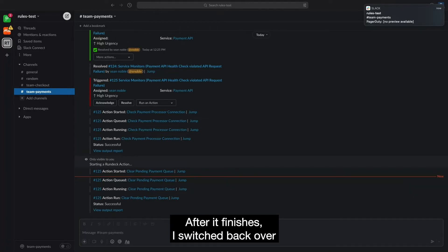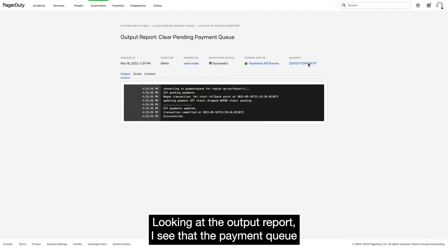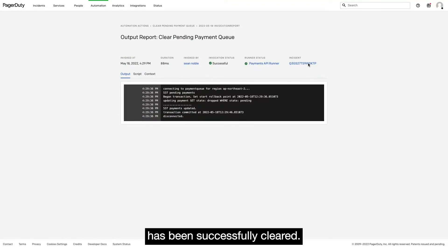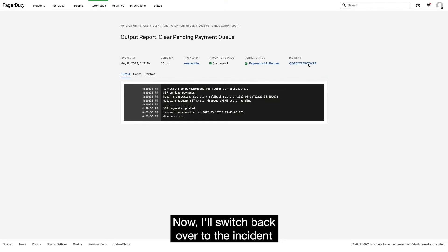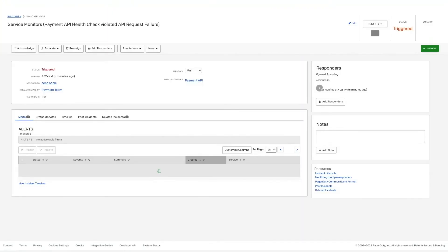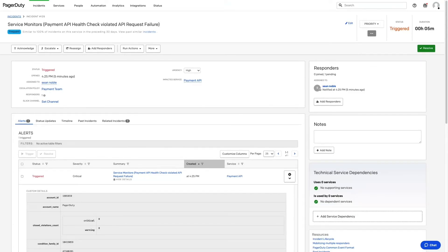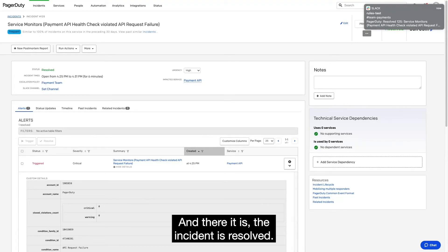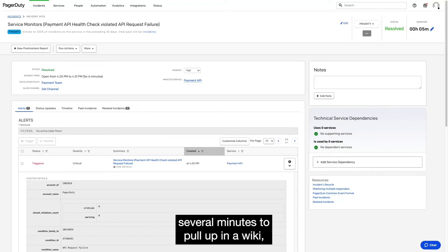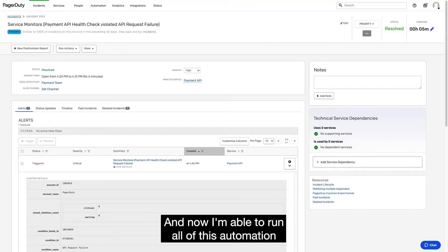After it finishes, I switch back over to the web application to check out the output report. Looking at the output report, I see that the payment queue has been successfully cleared. Now I'll switch back over to the incident to see if the monitoring application has sent over a resolve event which will auto-close the incident. And there it is — the incident is resolved. All of these steps used to take me several minutes to pull up in a wiki, log into the relevant systems, and copy-paste parameters into CLI tools, and now I'm able to run all of this automation in a fraction of the time.